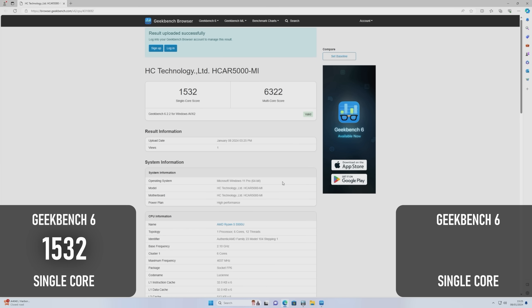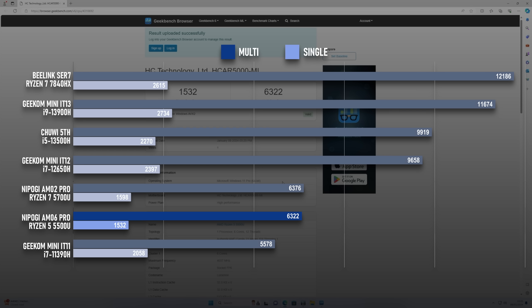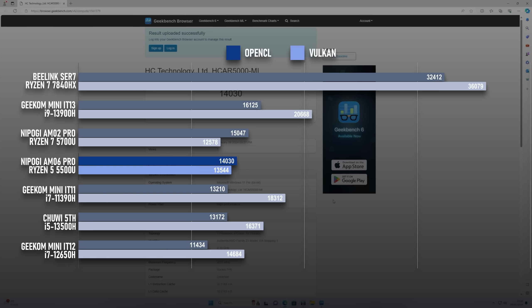The CPU scores are extremely close, with less than 2% in it on the single core test and less than 1% in the multi-core. I can't really explain why, but Geekbench seems to think these are basically the same CPU. There's a bigger gap in graphics performance, with the OpenCL test giving the win to the Ryzen 7 by about 6.5%, and oddly the Ryzen 5 wins the Vulkan test by 7%.